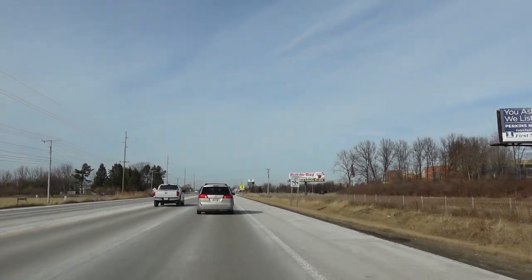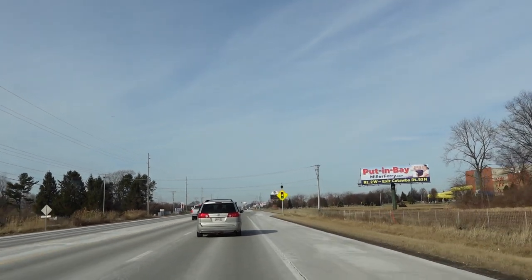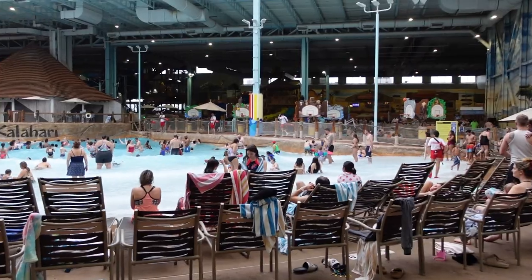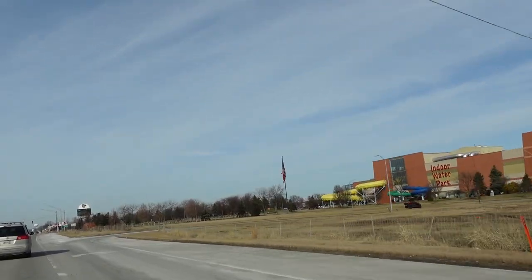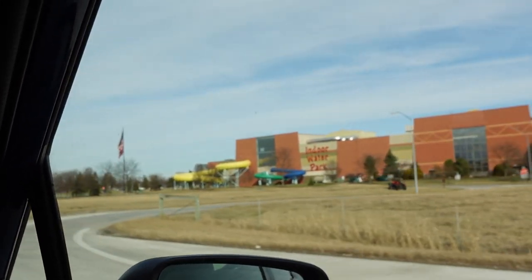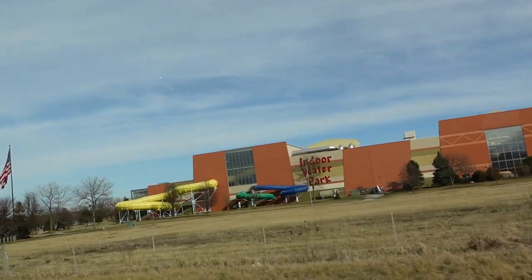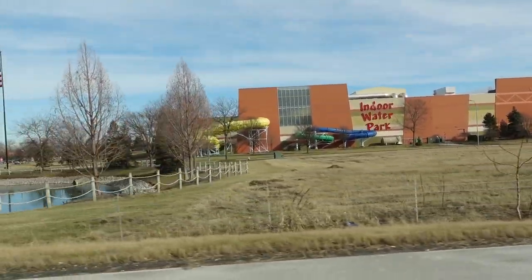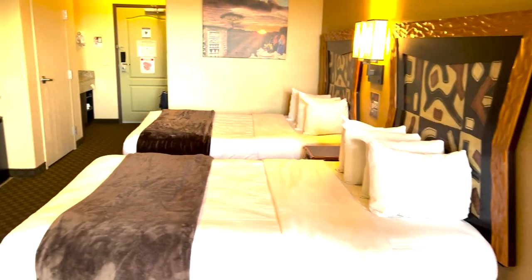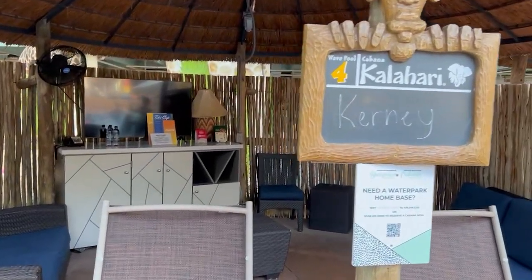Welcome back to Kernication. Today we're heading out to Sandusky, Ohio to visit one of our favorite water parks, Kalahari. This is the biggest water park in Ohio, and if you haven't seen our last video I'll put a link above where we did the full walkthrough and the King Suite room. This time we are staying in a Queen Double Standard room and we also rented a wave pool cabana.